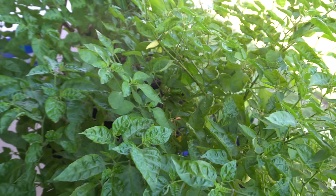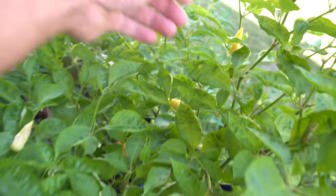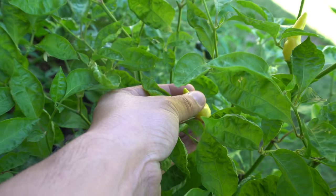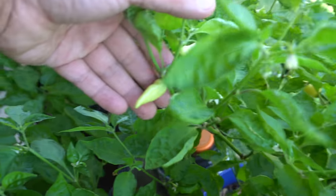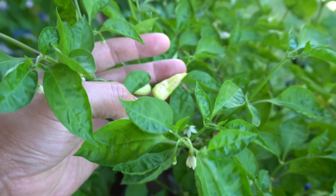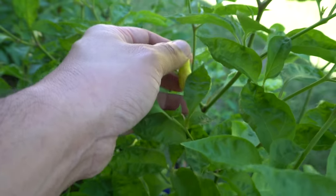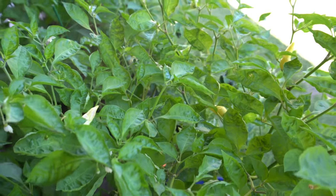Here we have the Stargazer Gold, which I haven't grown in a long time because I couldn't find the seeds. I crossed these a few years ago, grew a few plants, then lost the seeds — I thought I left them somewhere. This year I found them and here it is. Not many pods yet but I think there will be more very soon. It turns to a really golden color, and the final color is red.